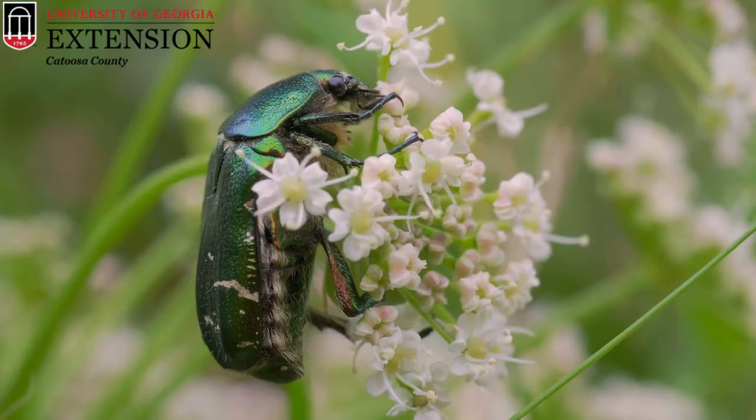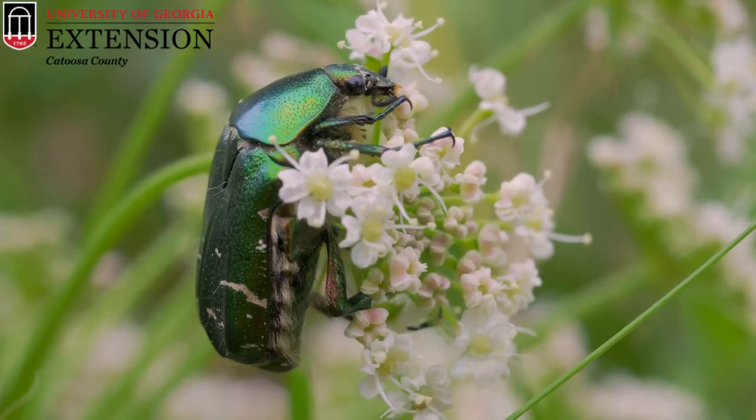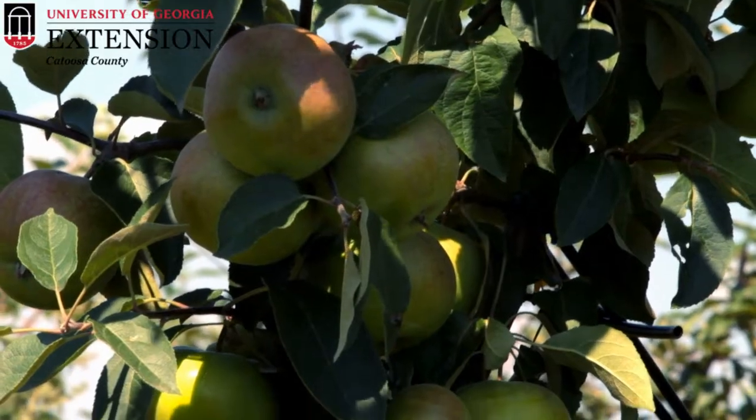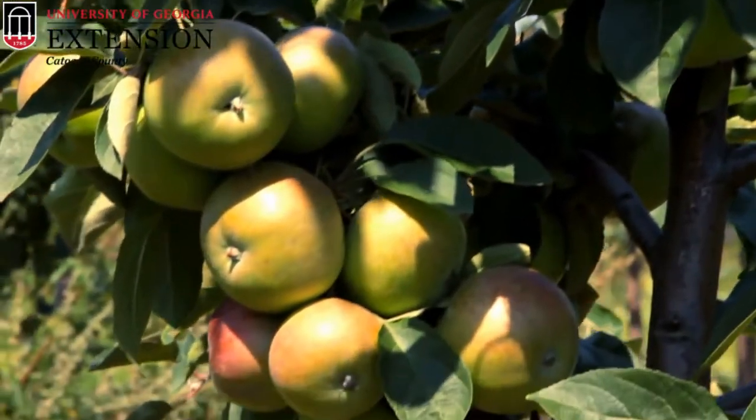The adult green June beetle is a larger, bulkier beetle. They have chewing mouthparts and the adults can sometimes be pests in gardens because they mainly eat fruit or decaying fruit. If you have figs, apples, or grapes, those are often the fruits that green June beetles will go for.